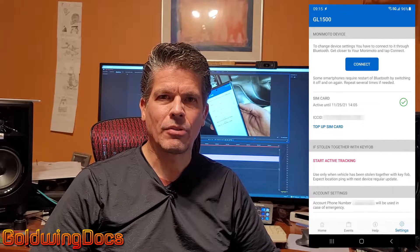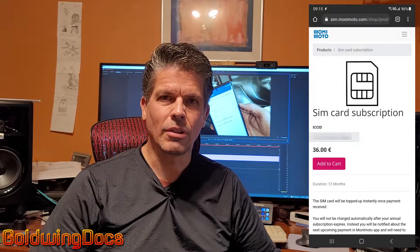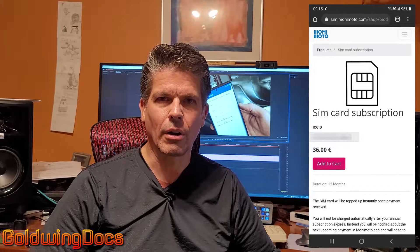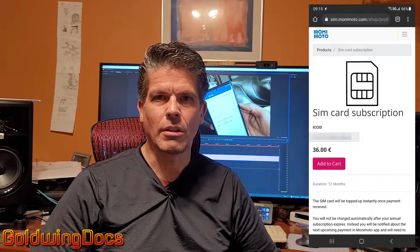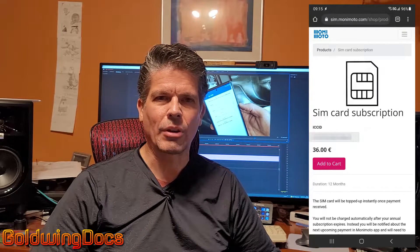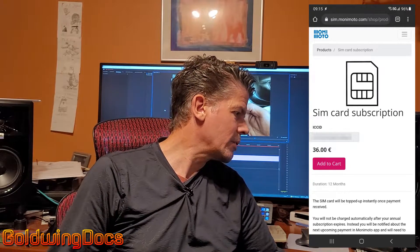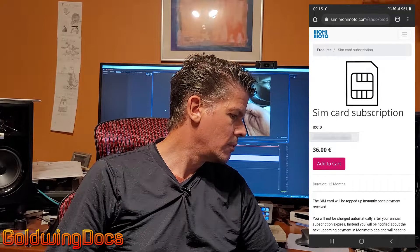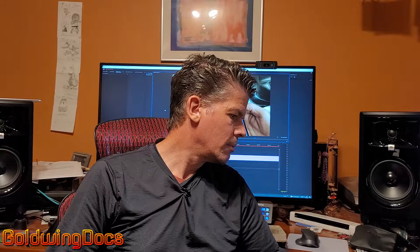Also in the settings screen you can top up the SIM — click on it to get the SIM top-up screen, put in your credit card, and purchase a year's worth of service for 36 euros. Alexa, what is 36 euros in dollars? 36 euros is about 42 US dollars and 18 cents. So $42 per year — just a little bit over $3 a month. Not a bad deal.